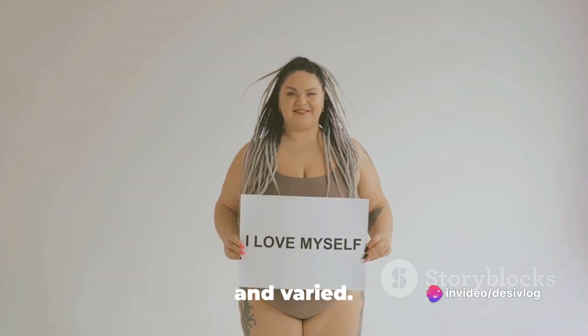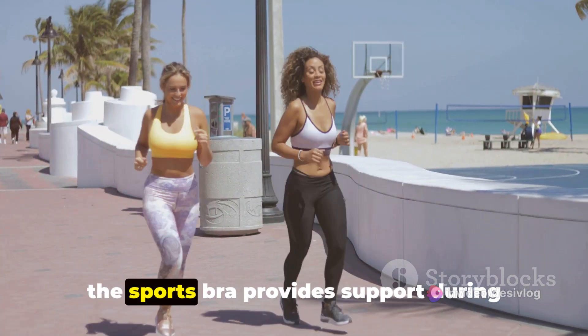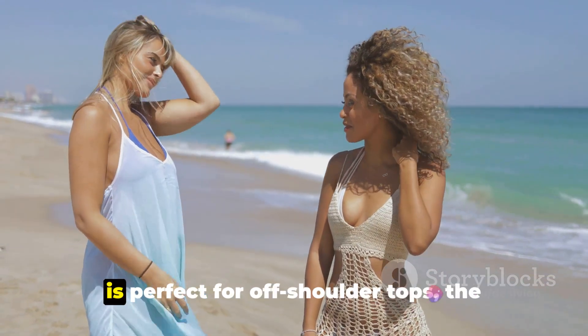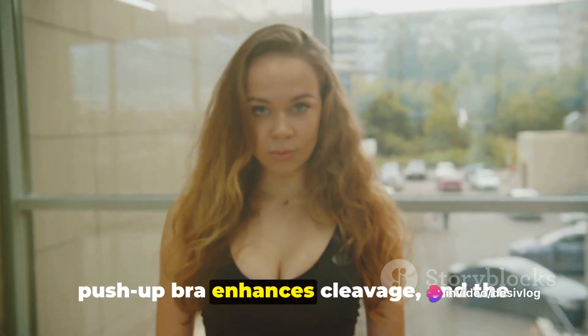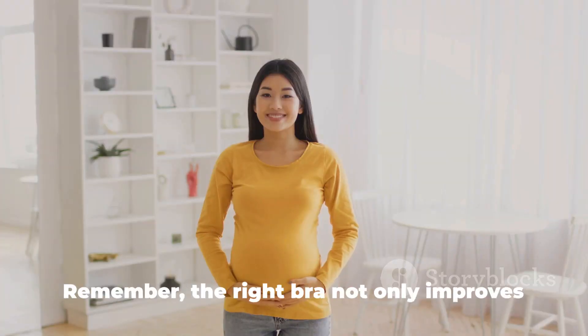In conclusion, the world of bras is vast and varied. The t-shirt bra offers a seamless look. The sports bra provides support during physical activities. The balconette bra enhances the neckline. The strapless bra is perfect for off-shoulder tops. The plunge bra creates a dramatic line. The push-up bra enhances cleavage. And the maternity bra accommodates changing breast size.